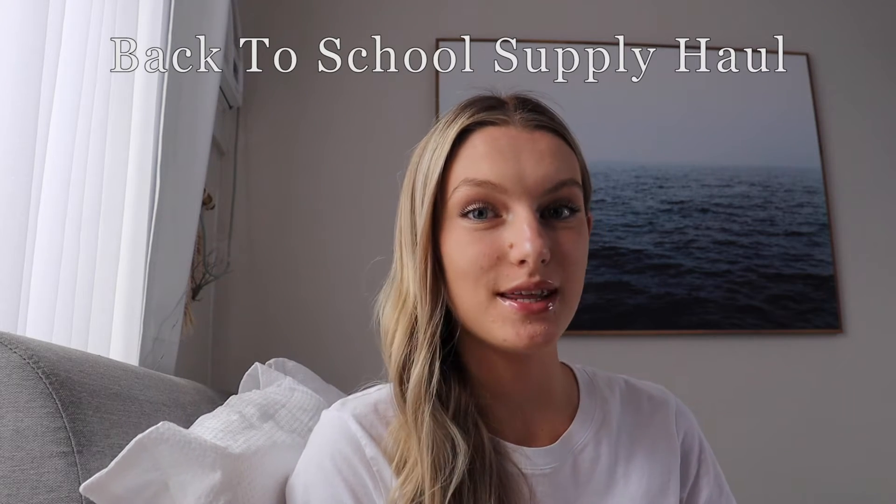Hello everybody and welcome to today's video. I'm going to be filming my school supply haul for 2023. I'm very excited to show you everything I got this year. This video is actually coming out quite late because I only just got my paper with everything I need on it a few days ago, so I could only go shopping recently. I usually would have had this video done weeks ago, but obviously I can't help it.